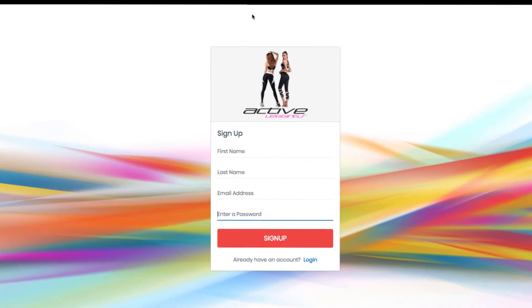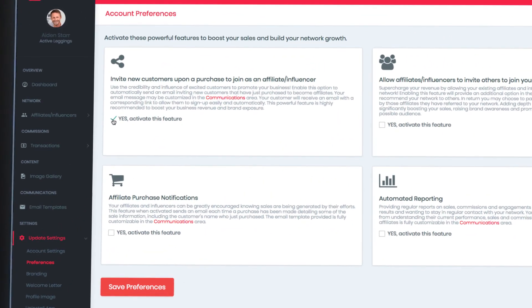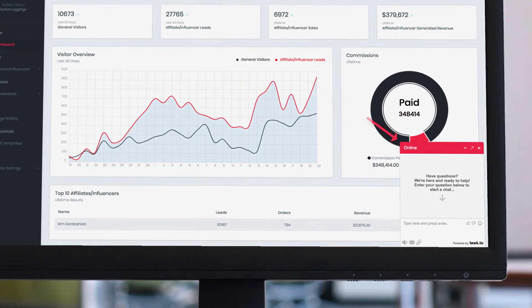Through your network, be sure to enable the option in Shout Out to ask your new customers if they too would like to become affiliates for your products. As always, if you have any questions, please reach out to us via chat — we're here to help you achieve your sales goals.